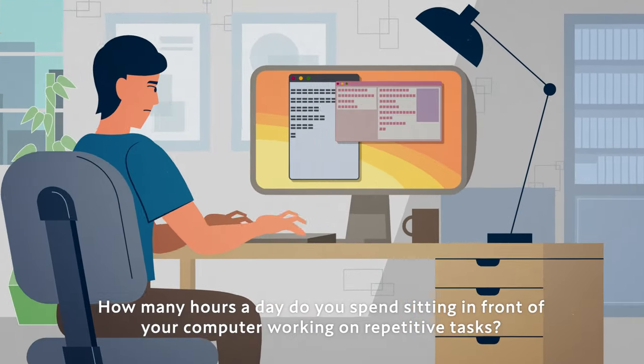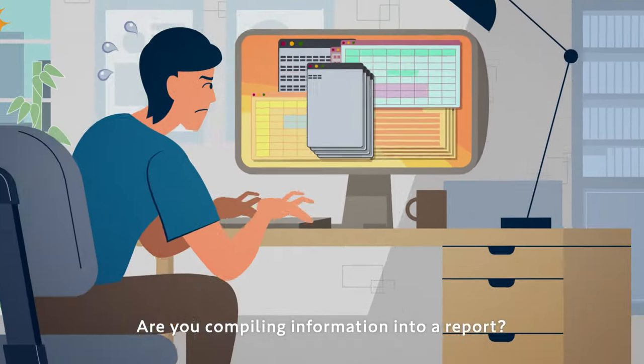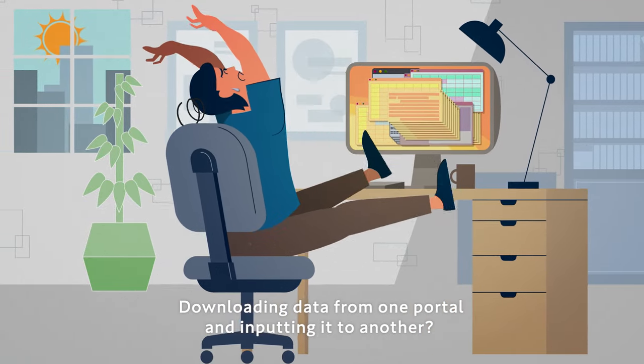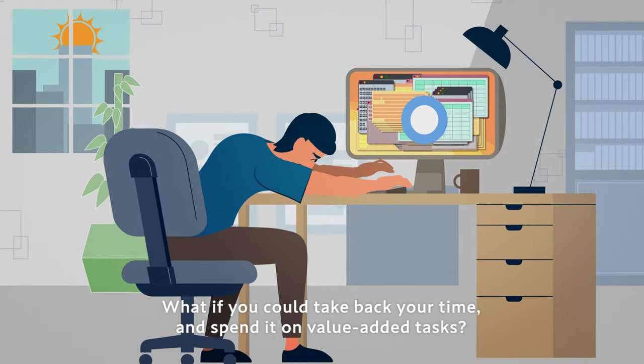How many hours a day do you spend sitting in front of your computer working on repetitive tasks? Are you compiling information into a report? Downloading data from one portal and inputting it into another? What if you could take back your time and spend it on value-added tasks?